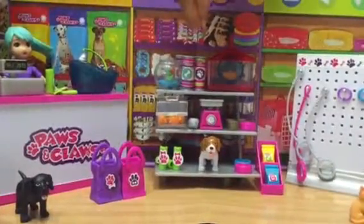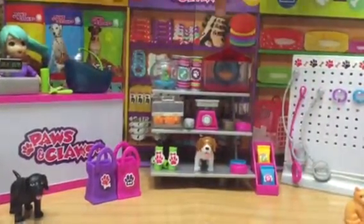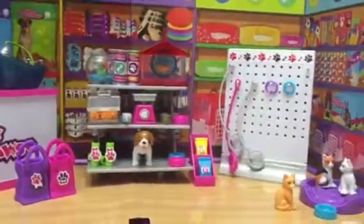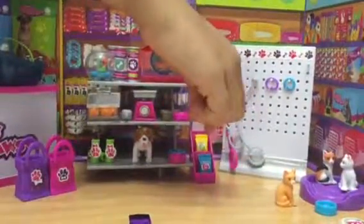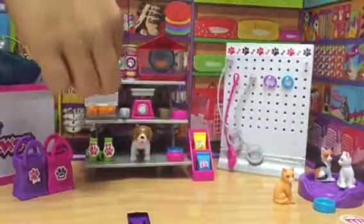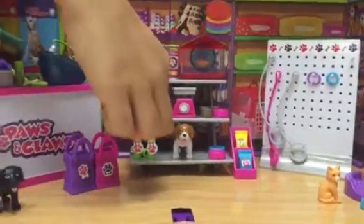A little fish tank food. There's the hamster cage. A little display. Three food dishes. A little scooper thing. More shampoo.